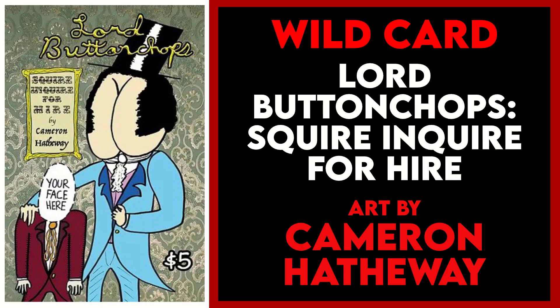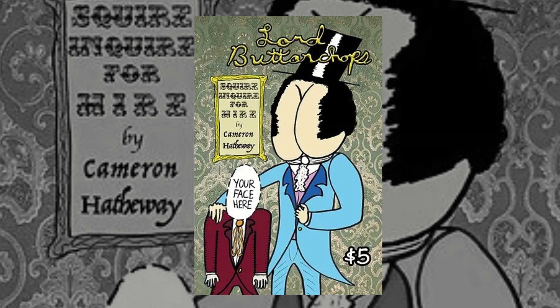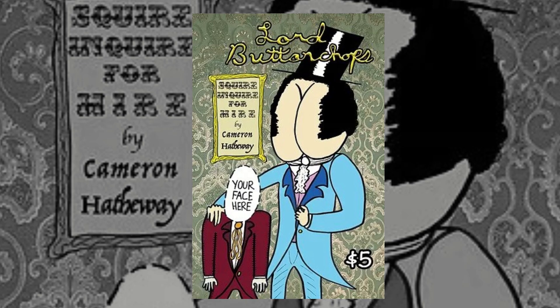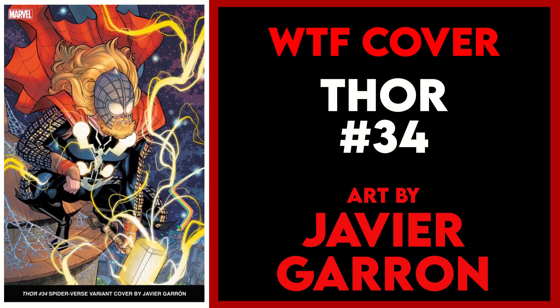Next is my wild card pick, which is Lord Button Chops: Squire Inquire for Hire by Cameron Hathaway. This has a man — not just a man, but a lord — a lord with a butt for a face, and he has mutton chops, and he's for hire.